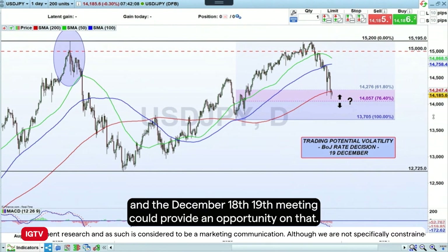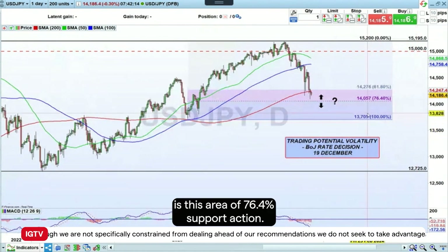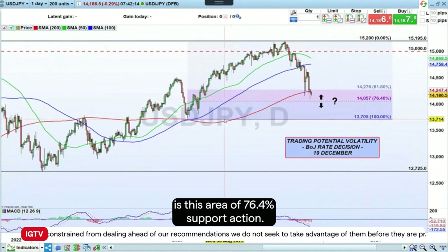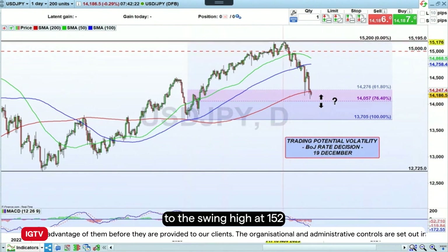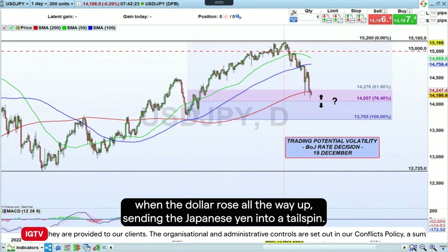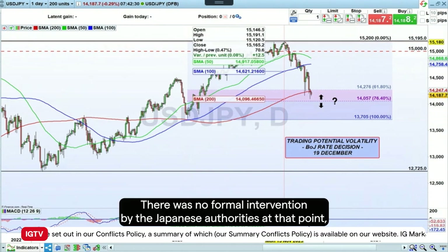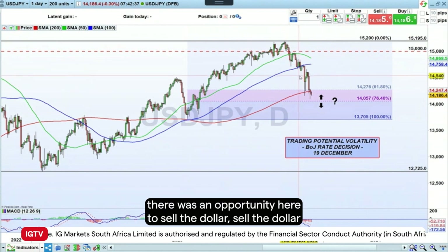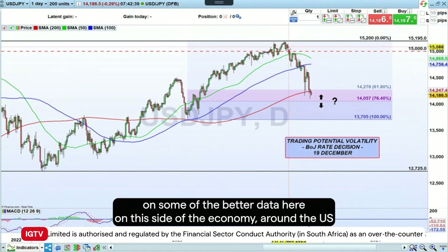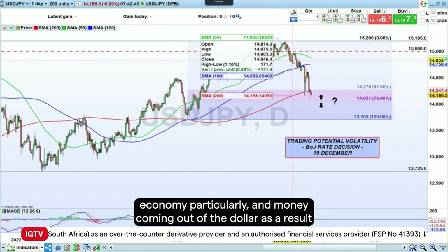Expectations are growing that the Bank of Japan will soon signal a winding down of its ultra-low rates policy, and the December 18th-19th meeting could provide an opportunity on that. The key technical level to watch is the 76.4% Fibonacci retracement support, measured from the lows back on the 14th of July up to the swing high at 152, where the dollar rose sharply sending the Japanese yen into a tailspin. There was no formal intervention by Japanese authorities at that point, but when price hit that level back on the 13th of November, there was suddenly an opportunity to sell the dollar on somewhat better US economic data.